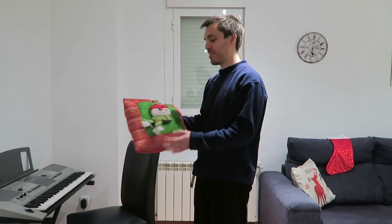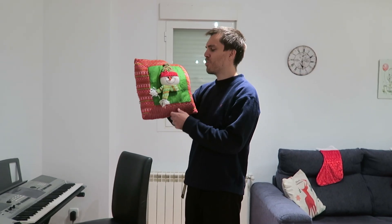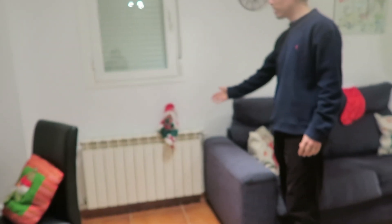Santa Claus, snowman, snowman, Santa Claus — in lots of different ways. You've got a cushion there. It's really uncomfortable — it's got a nose on it. So good to look at, but practical purposes: zero. Santa Claus sitting on the radiator.